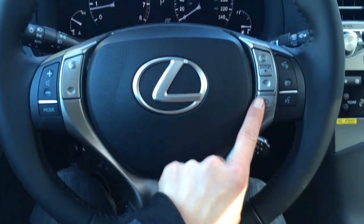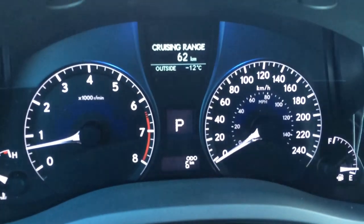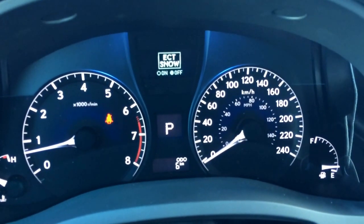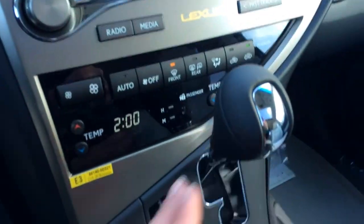This right here is for your directory on your dashboard. You have the eco indicator, as well as some features like the cruising range and average speed. You have your ECT snow, engine start and stop button, leather shift knob.